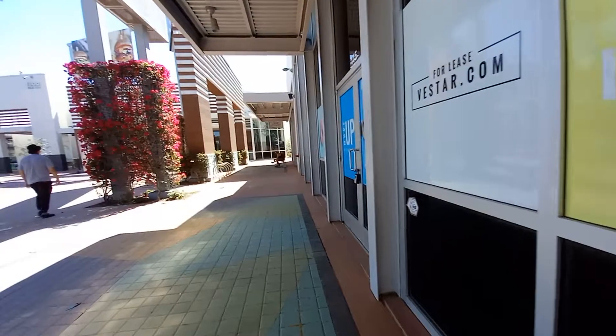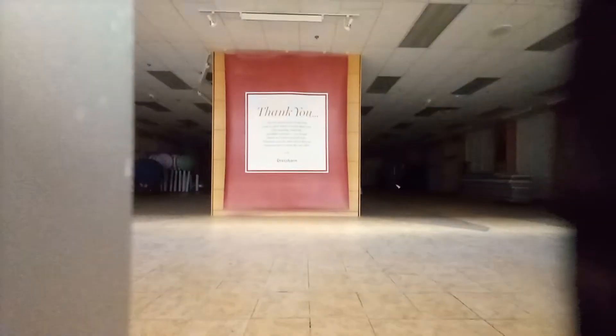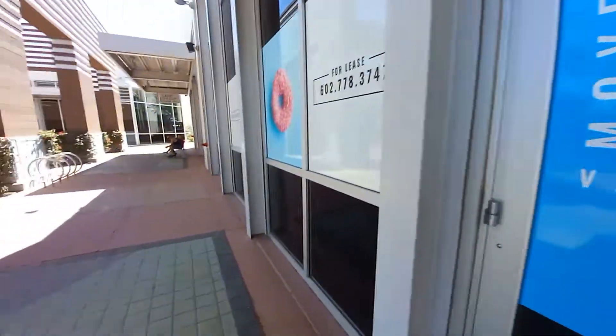It looks like there's a view in there. Oh, it says 'thank you' right there. You can kind of see in there a little bit. I remember from the store when we actually filmed this place, I think about a year ago or so. That's the Dress Barn right there.